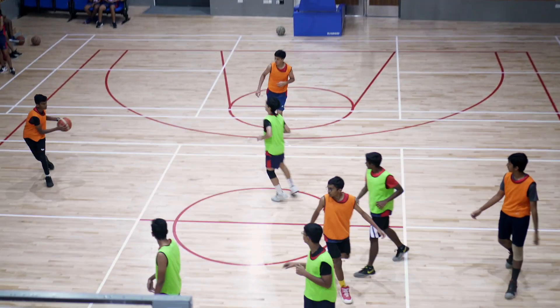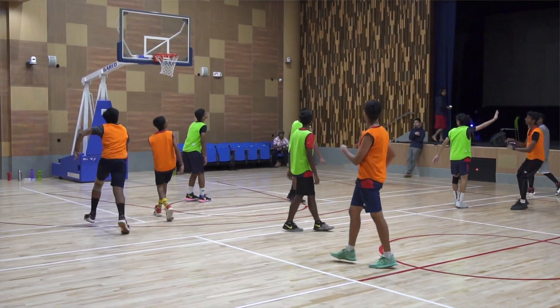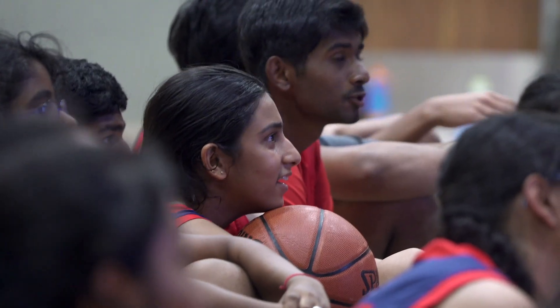It motivates you to do better every time, because knowing your weak points you know what to work on and how you can improve as a team player. It felt quite surreal to see the results on the screen, because this is exactly what's happening while I'm playing the game.